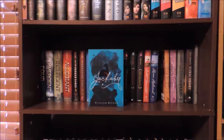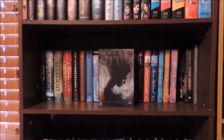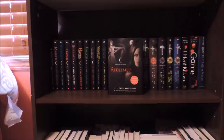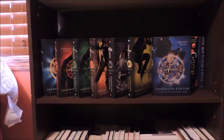Juliet Immortal and Romeo Redeemed by Stacey Jay. Jackaby, Beastly Bones, and Ghostly Echoes by William Ritter. Mystic City and Toxic Heart by Theo Lawrence. Raven Girl by Audrey Niffenegger. Nefertiti's Curse, Marked, Betrayed, Chosen, Untamed, Hunted, Tempted, Burned, Awakened, Destined, Hidden, Revealed, and Redeemed, all by P.C. and Kristin Cast. Infinity, Invincible, Infamous, Inferno, Illusion, Instinct, and Envision by Sherrilyn Kenyon.